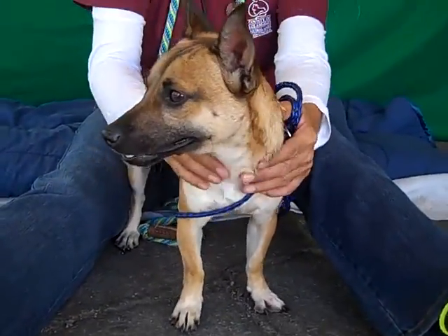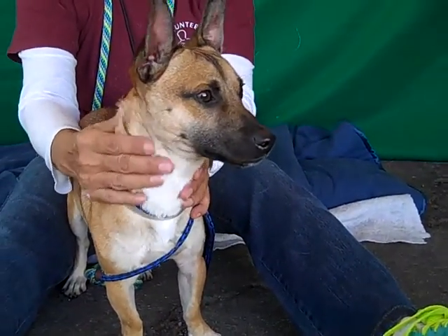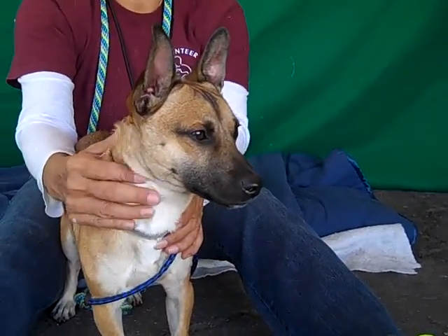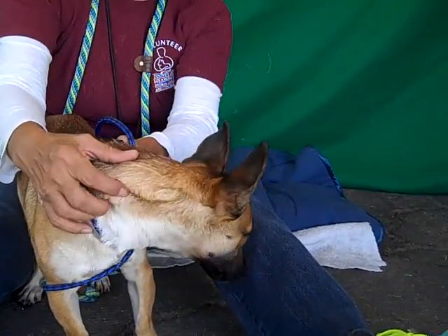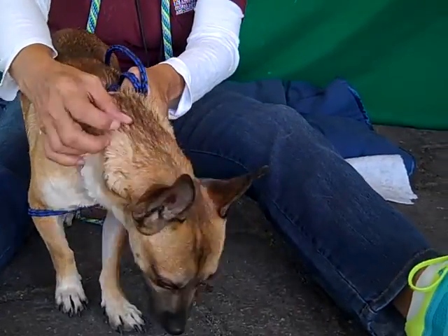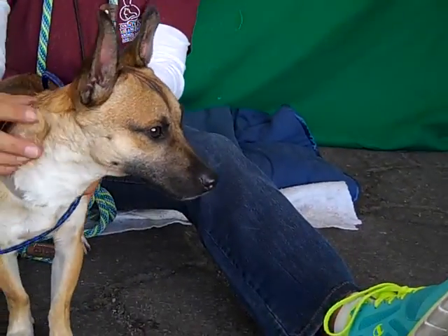We're sure that once he's out of the shelter environment, he's going to feel a lot better — more active and alert and happy, carefree. He also has a kennel mate, so he gets along well with other dogs, at least his size. We imagine that Mickey's going to blossom a lot better once he goes into a loving home or rescue for the holidays.